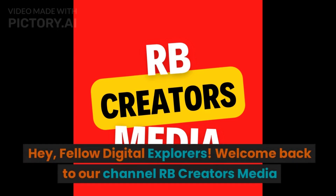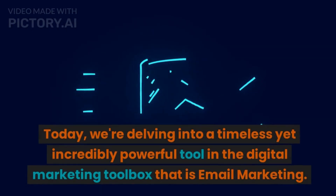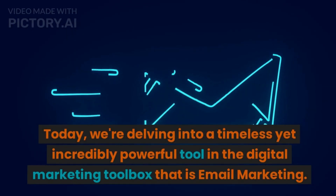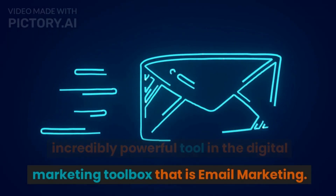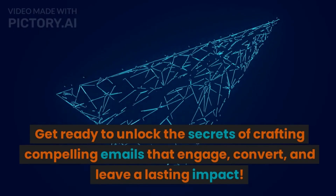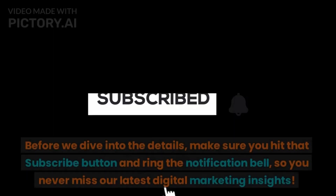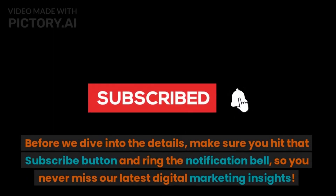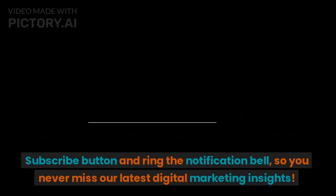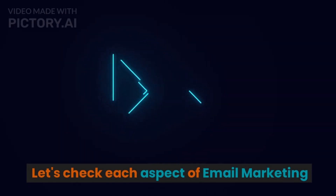Hey, fellow digital explorers. Welcome back to our channel RB Creators Media. Today, we are delving into a timeless yet incredibly powerful tool in the digital marketing toolbox — that is email marketing. Get ready to unlock the secrets of crafting compelling emails that engage, convert, and leave a lasting impact. Before we dive into the details, make sure you hit that subscribe button and ring the notification bell so you never miss our latest digital marketing insights. Let's check each aspect of email marketing.